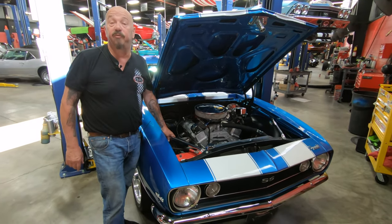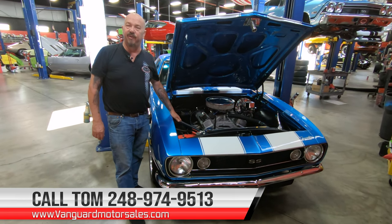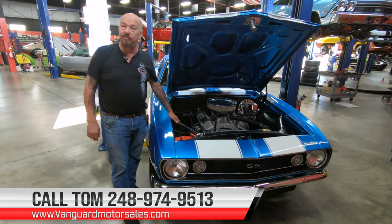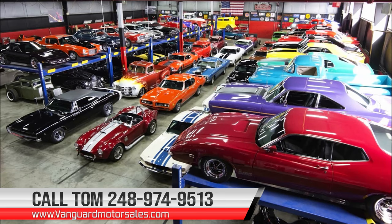Give us a call at 248-974-9513 and let Vanguard Motor Sales park this dream in your driveway. We'll see you in the next one. See you soon, everyone. Bye-bye.